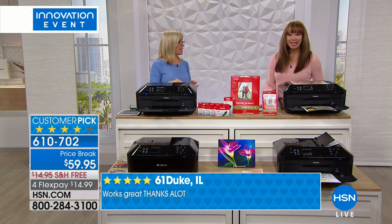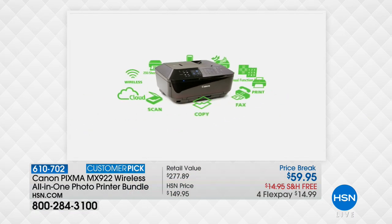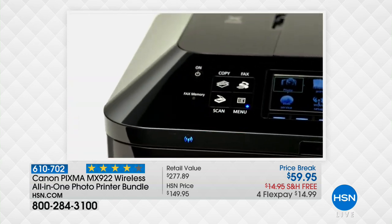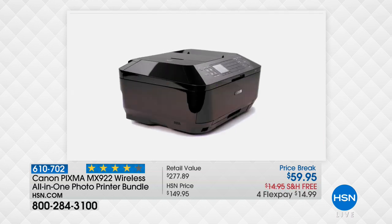Instead of going to the drugstore or office shop, give it a try. We focus on photos because it's the best photo printer we offer at HSN, but you can also print documents, taxes, book reports, scan, and fax. With almost 1,400 reviews, most of them perfectly rated, people are so crazy about this printer there'd be an uproar if we ever stopped selling it. The flex pay is just $14.99.